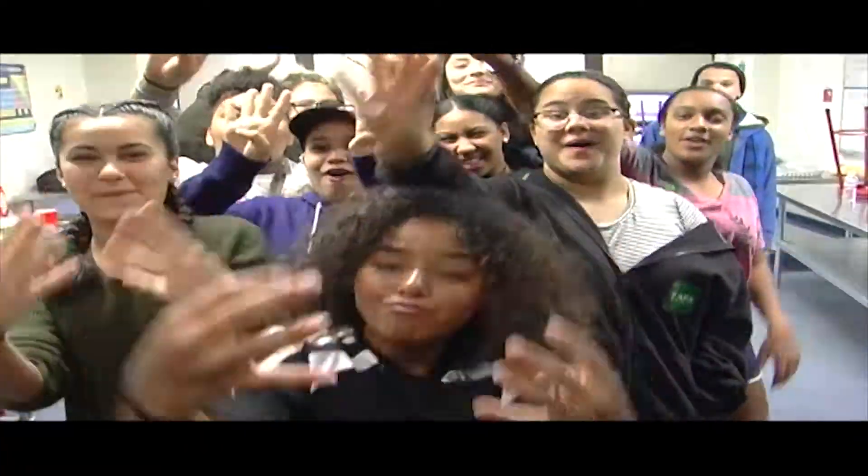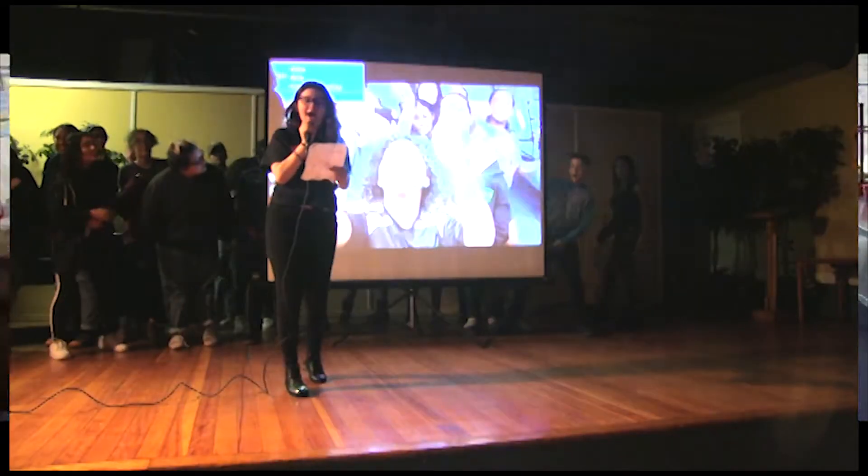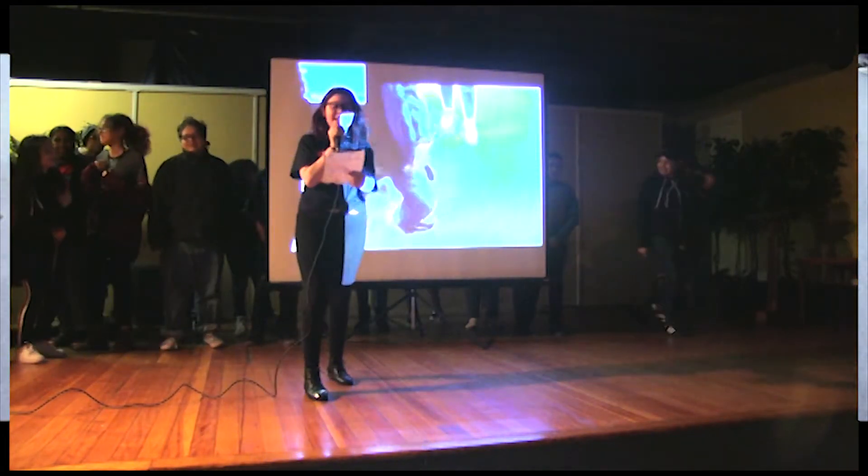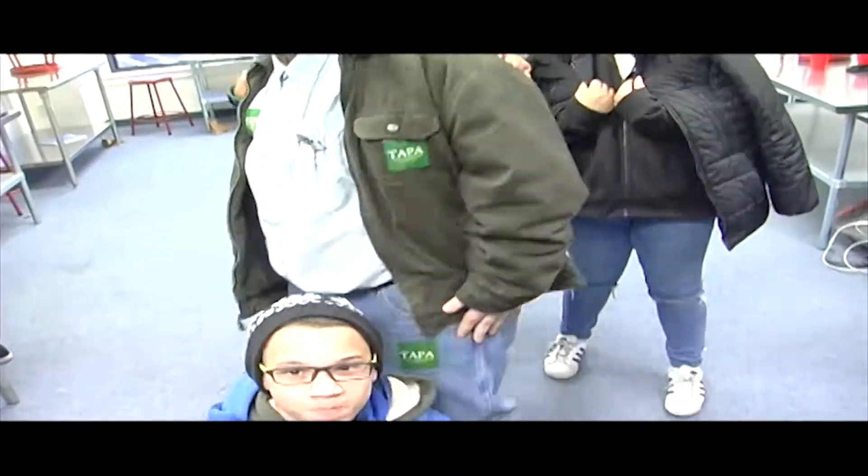3, 2, 1. Hello, Tapa! Welcome to the House Humble Fashion Show! Class of 2022!